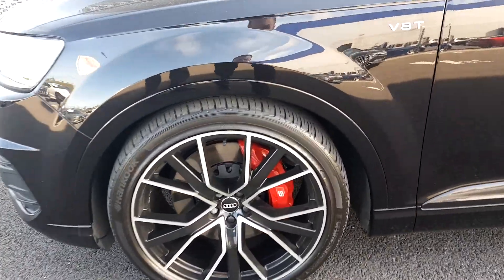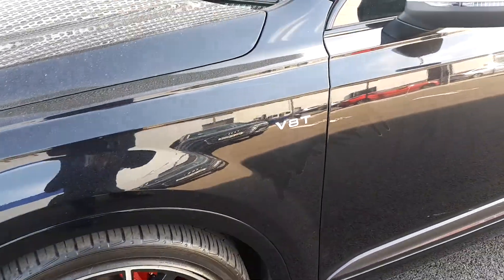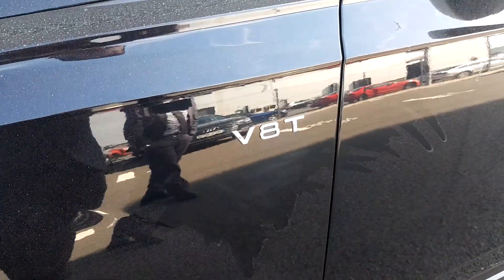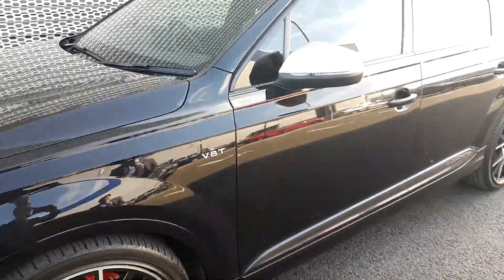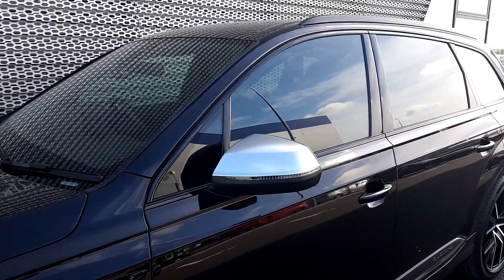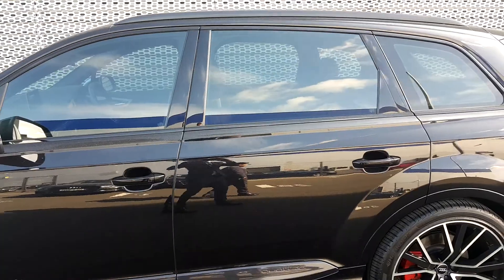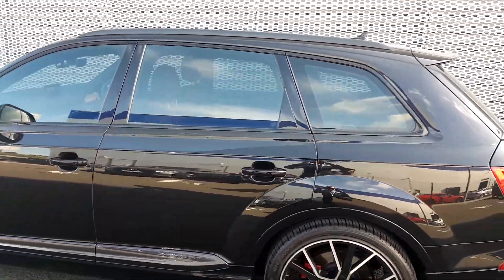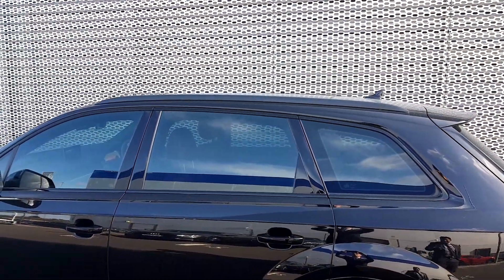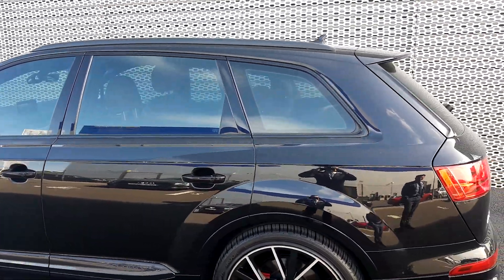We can also see the huge red brake calipers and the V8 turbo badge. As it's one of the S models, it comes with chrome wing mirrors. Being a black edition, it has black roof rails, de-chromed windows and rear privacy glass.